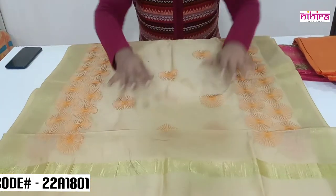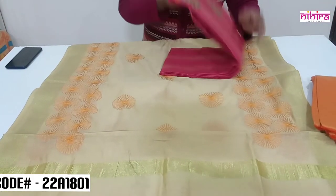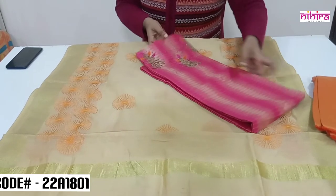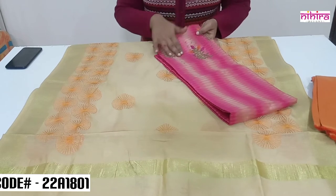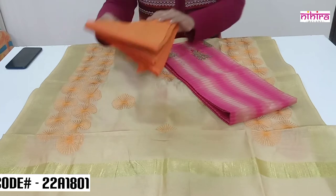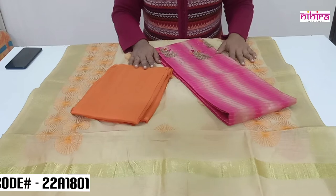The pink Ikkat weaving Chanderi silk top has hand embroidery on the yoke part, and the bottom is in orange color as a contrast — a cotton silk salwar. The price of this set is ₹1299 with free shipping.